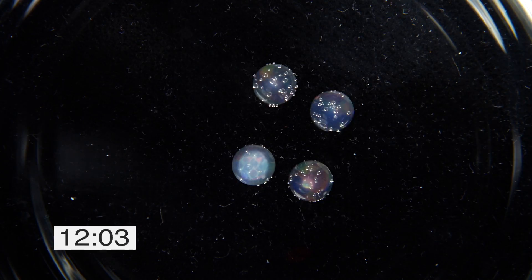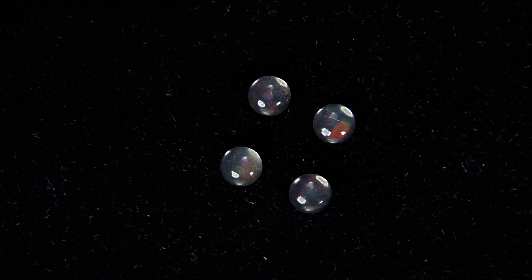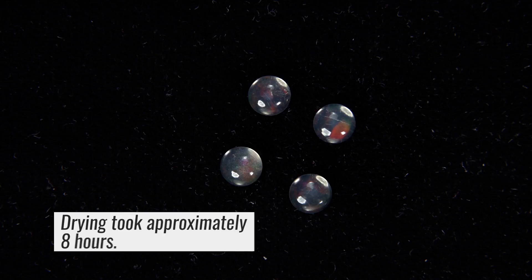To demonstrate, we submerge four hydrophane opals into plain water. As the stones soak up the water, they gradually lose their play of color and become more and more transparent. Once removed from the water and allowed to dry, each opal regains its natural play of color.